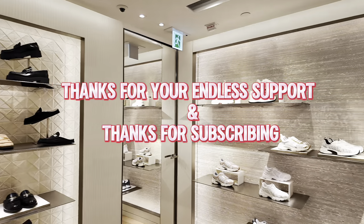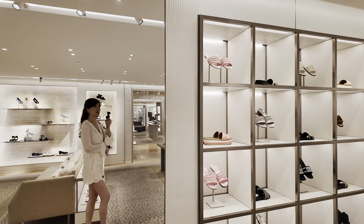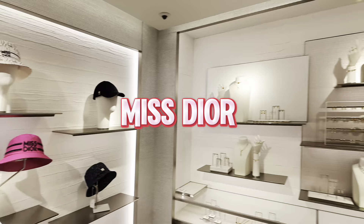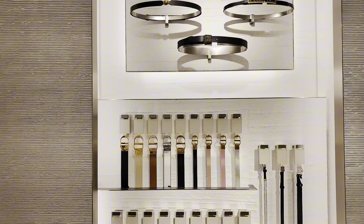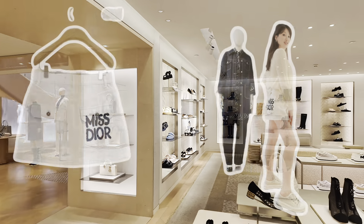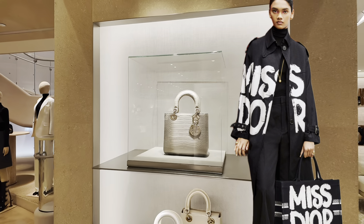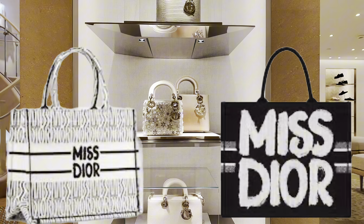Thank you everybody for your endless support watching my videos about Dior luxury events, preview events, unboxings and more. Today I can share more of the new collection with all of you. You've probably noticed while browsing through my video that there's a lot of new items from the Miss Dior collection, which is inspired by the 60s. We see the Miss Dior logo in a new graffiti style appearing on pockets of short jeans, skirts, denim jackets, trench coats, and luxury goods like bags and handbags.